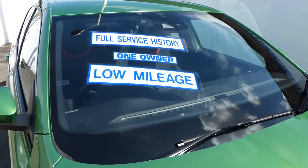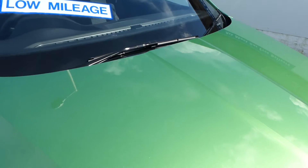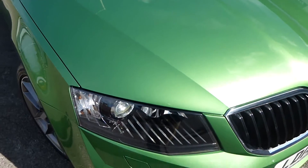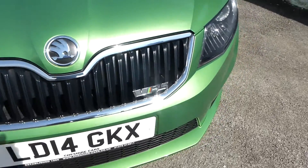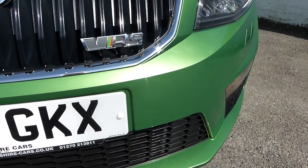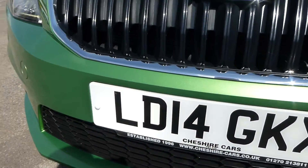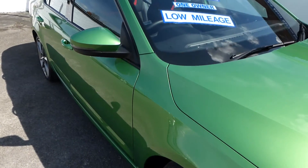The windscreen is free from damage, marks, scratches, and stone chips, as is the bodywork — the vehicle is in extremely good condition. You get the VRS badge front and rear, LED daylight running lights, and front fog lights. The vehicle's boot is enormous.